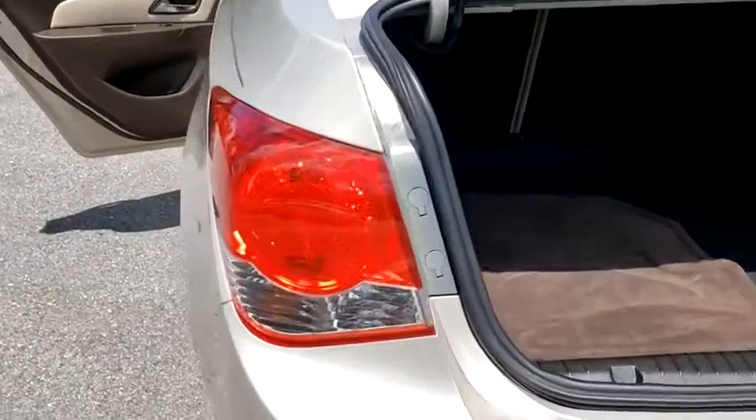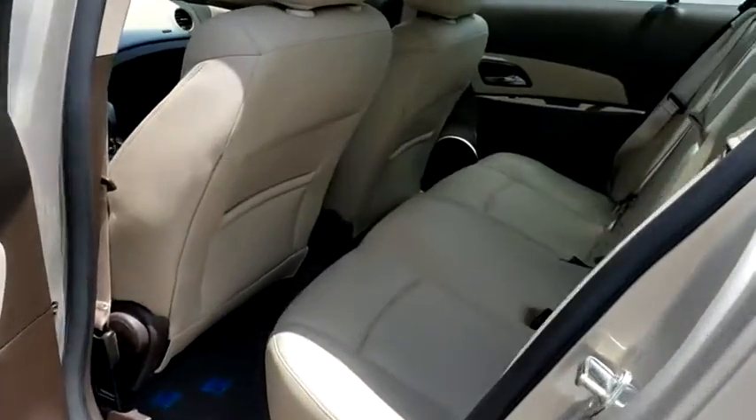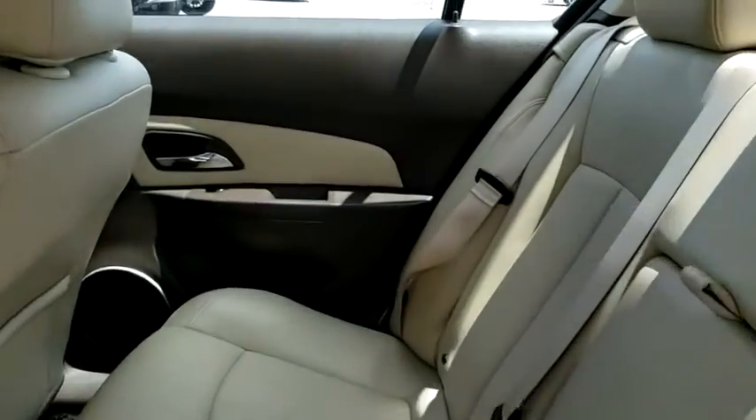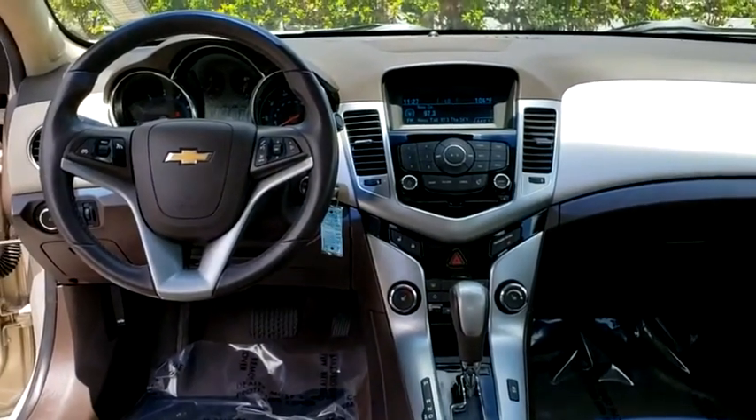Auto-dimming rear-view mirror, aluminum wheels, four-wheel disc brakes, floor mats, rear defrost, front-wheel drive, climate control. Wouldn't you look great in this vehicle? Stop in today and see for yourself.